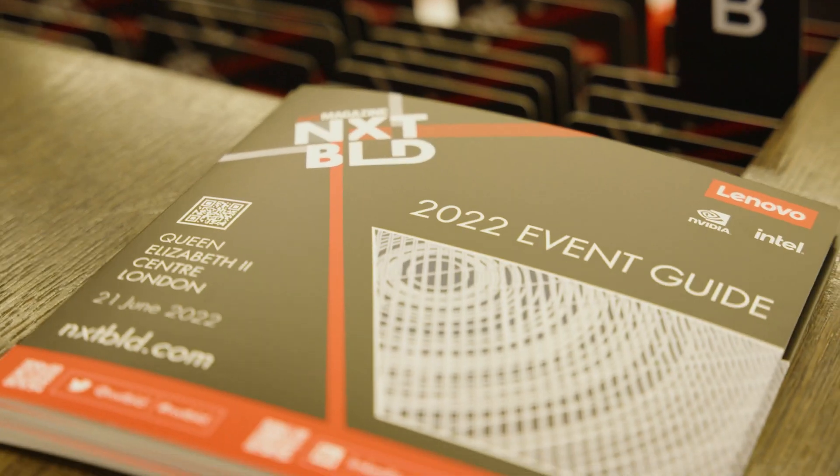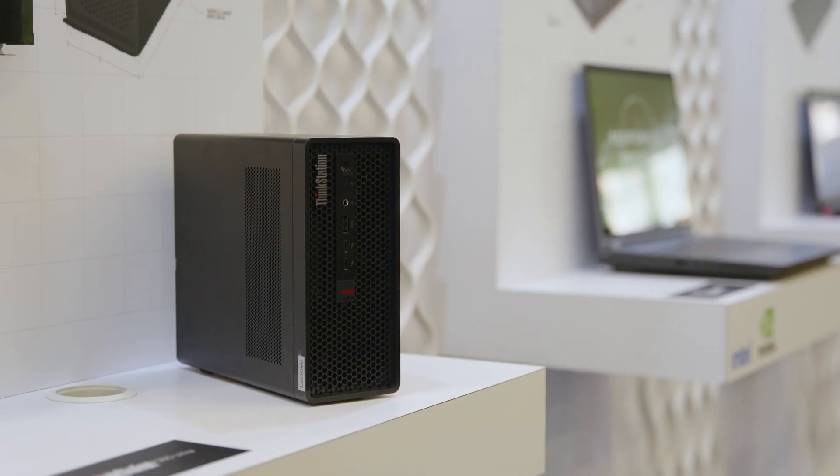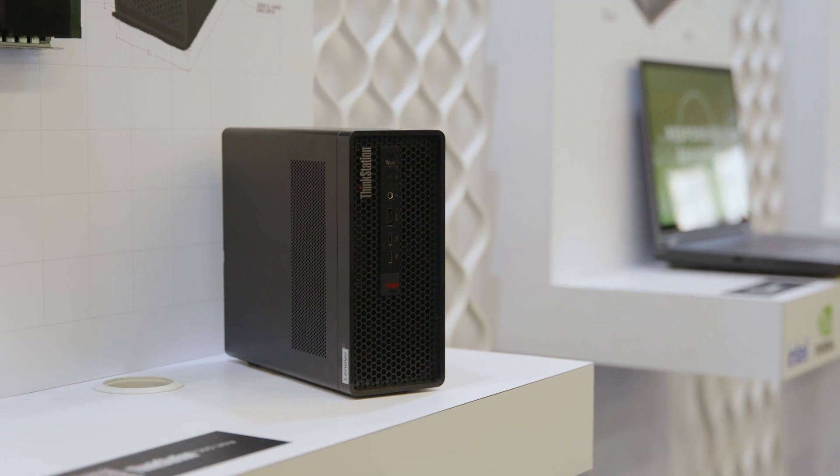Hi, I'm Greg Cork from AUC Magazine. We're here today at NextBuild for our London event. I'm here with Chris Jara, Product Manager from Lenovo for the new P360 Ultra, a super compact workstation that has quite a lot of performance. Can I just ask you to give me a quick overview of the product?